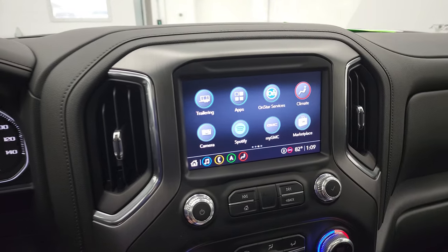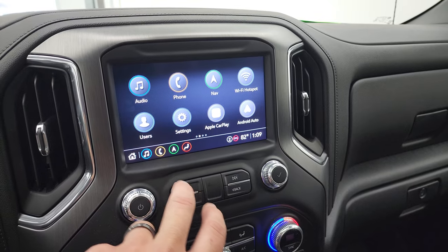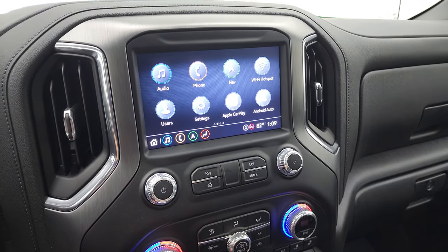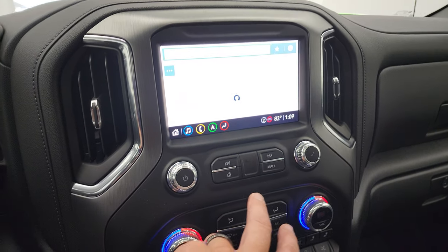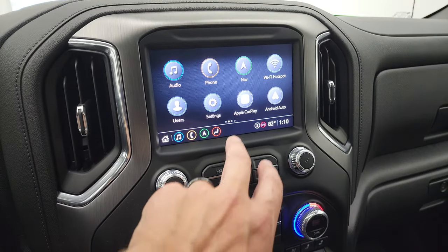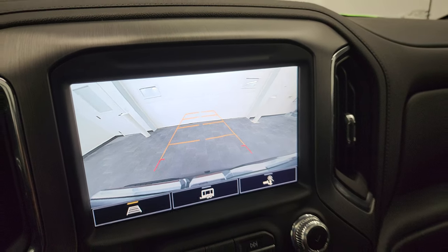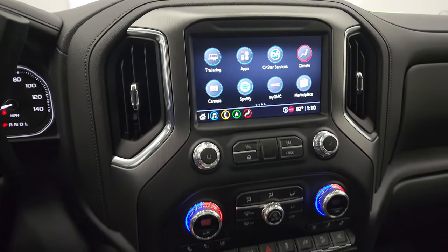It has the GMC infotainment system. You have AM, FM, and Sirius XM radio capabilities. You can also connect it to Bluetooth, Amazon Alexa, and Spotify. You have Apple CarPlay and Android Auto. This one does have the factory navigation system — it's not coming up with satellite signal inside the studio. You do have the backup camera which works nicely, and they've made these HD now on these GMs, which is a really nice feature. You can also zoom in on the receiver hitch.